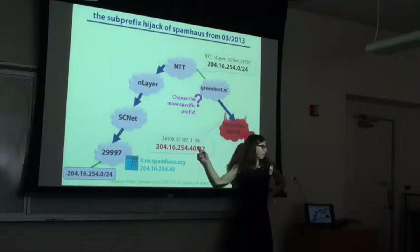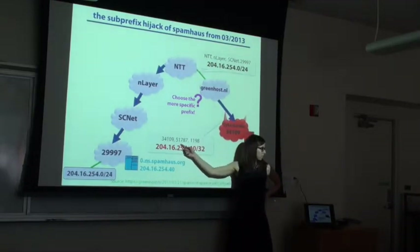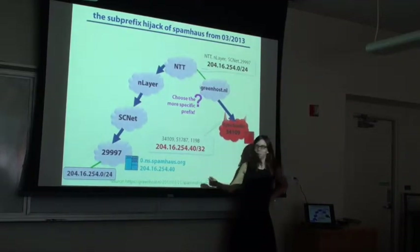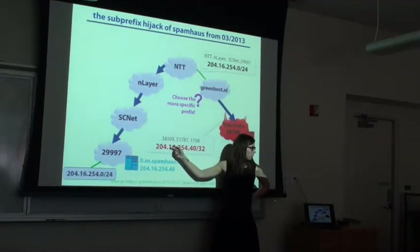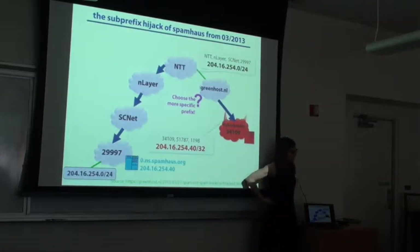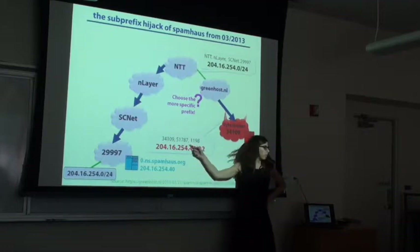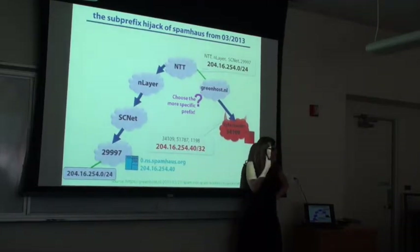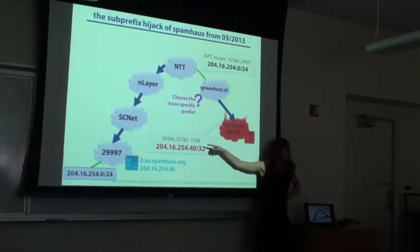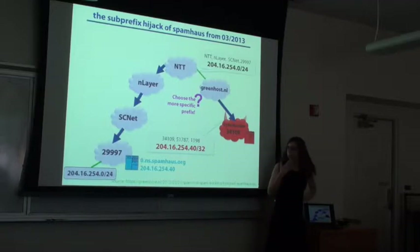It could be that they popped up just for the purposes of doing this. Cyberbunker is providing services to people, and I'm not really sure how they managed to use it. I don't know if it was the owner of the AS or someone acting inside the AS that was doing this.